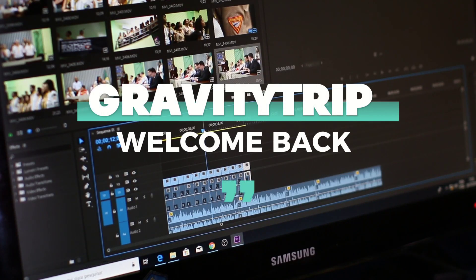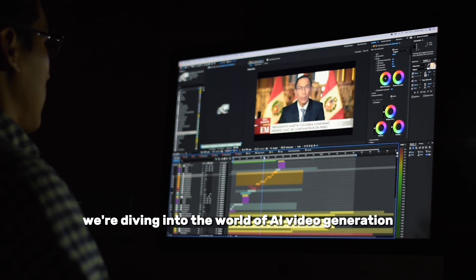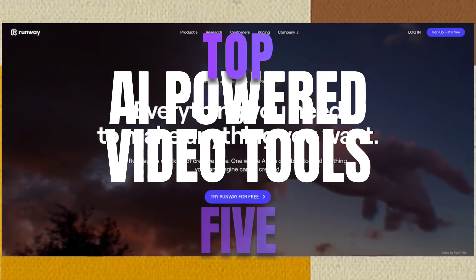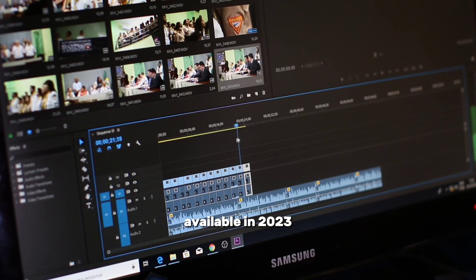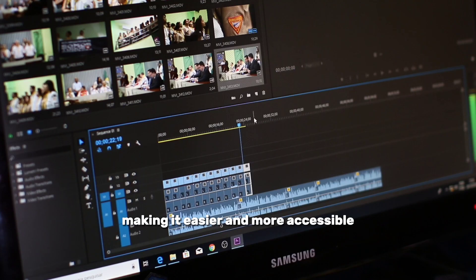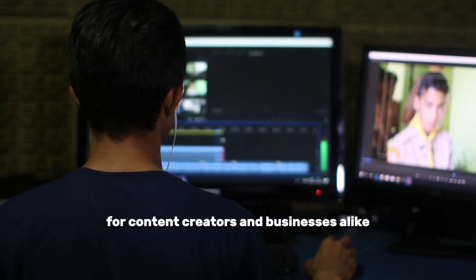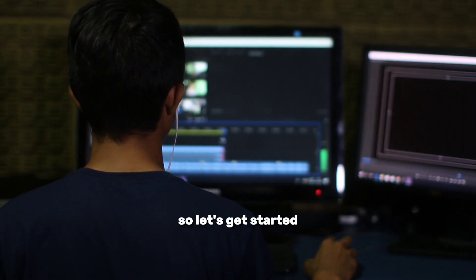Welcome back to our channel. Today, we're diving into the world of AI video generation and showcasing the top 5 AI-powered video tools available in 2023. These tools are revolutionizing the way videos are created, making it easier and more accessible for content creators and businesses alike. So, let's get started.